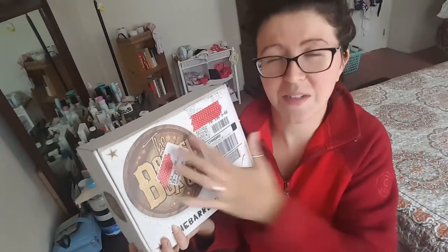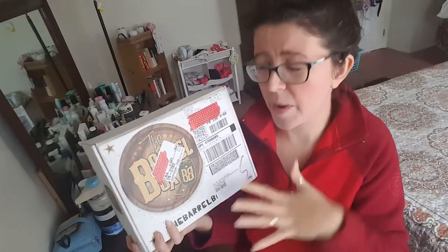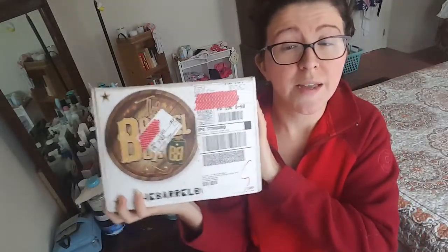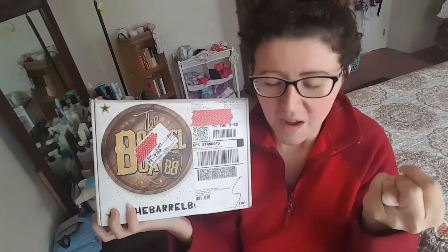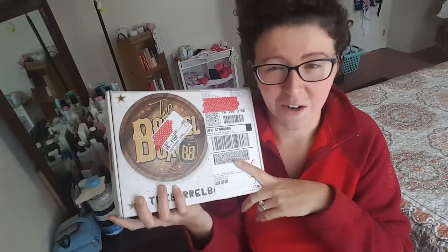It's called the Barrel Box because it's a liquor or beer subscription — you choose when you sign up. I had the choice, as this is a reviewer box, whether I wanted to do liquor or beer. I could have done beer for myself because I do drink beer, but I figured for my husband I would do liquor.